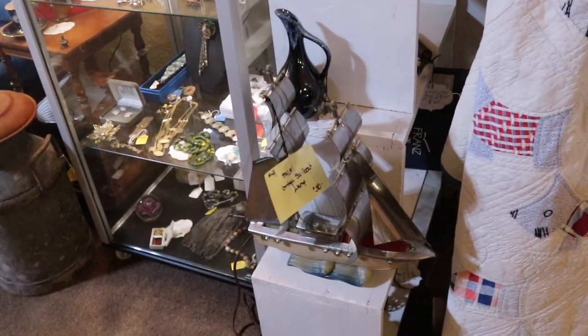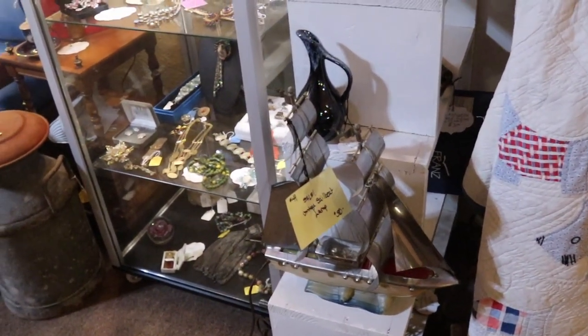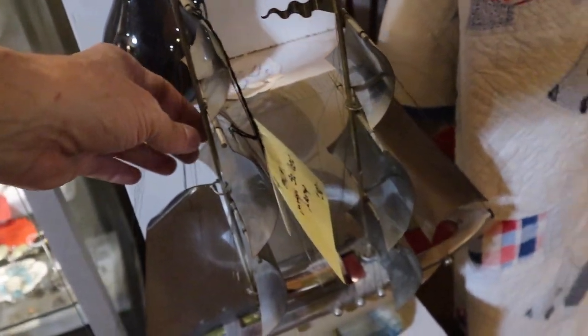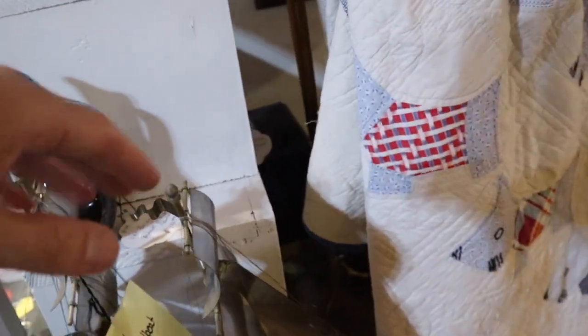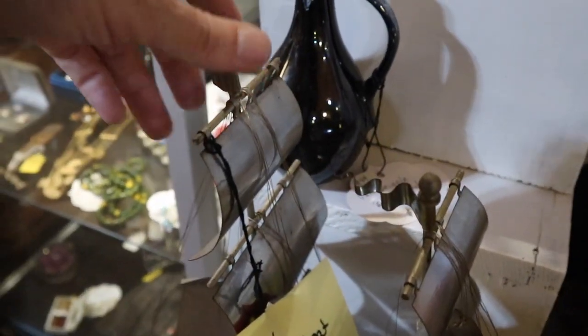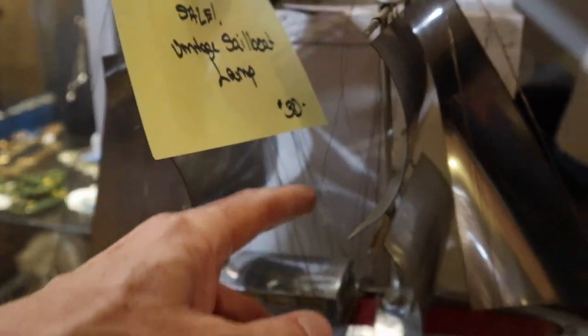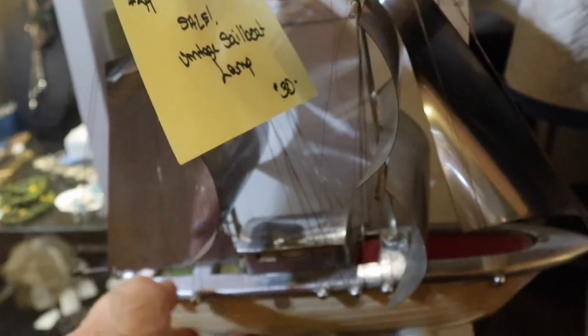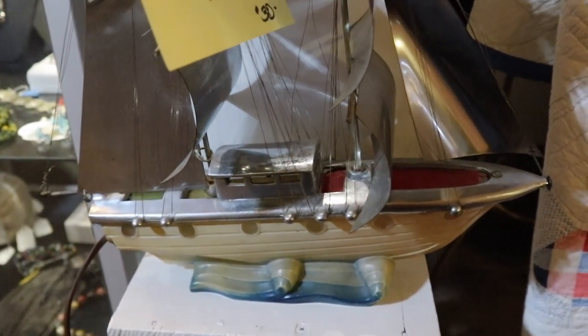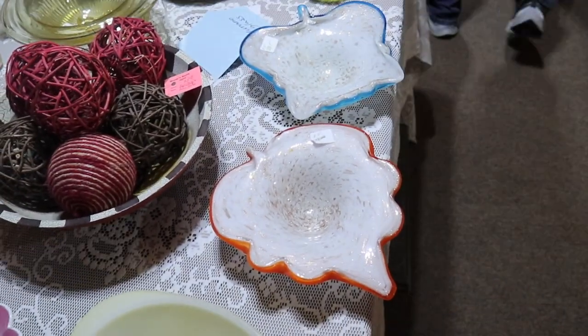The sailboat lamp is thirty dollars — the rigging is mostly okay, these are metal strands so not so easy to fix. There are one or two that seem a little loose but I think they could be made to look all right. The big question is does it light up, because the bottom is glass and if it lights up they're really cool.